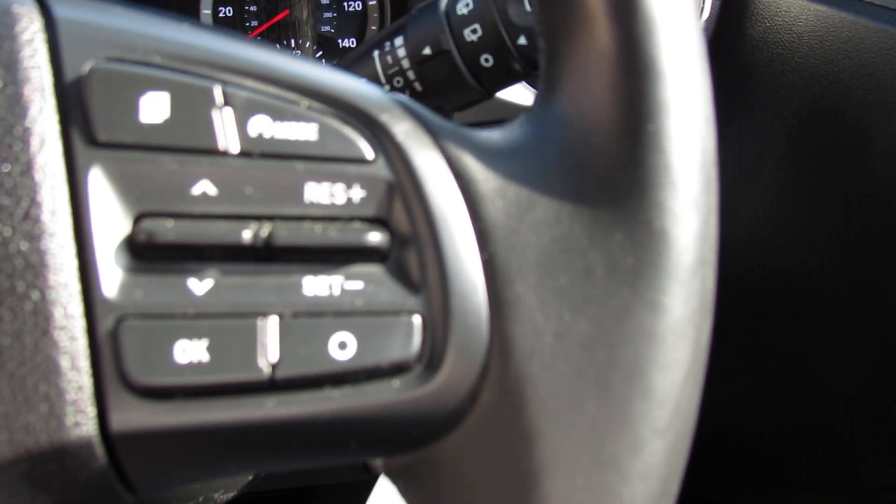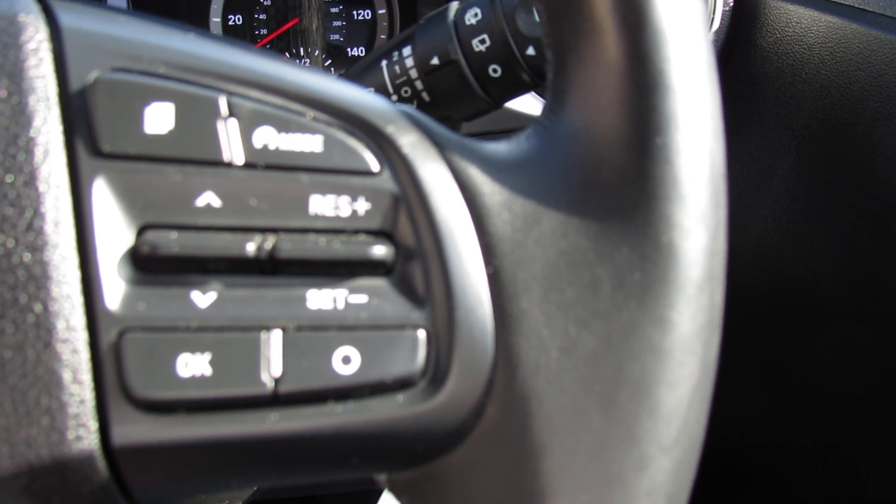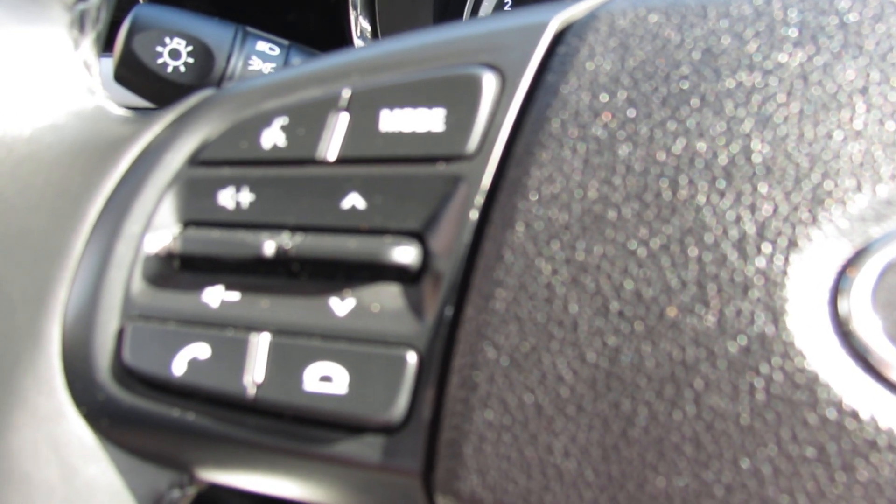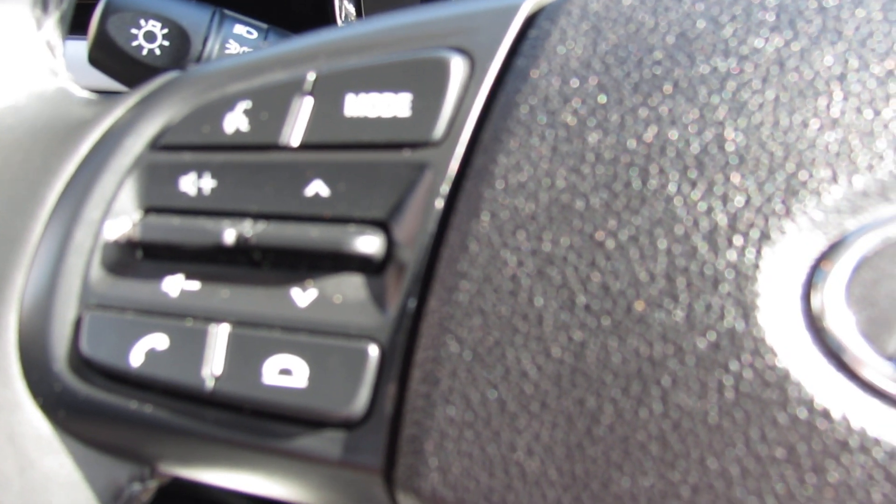On the right hand side of the steering column we've got your trip computer and also cruise control. Moving over to the left hand side you can control your media centre and we've got Bluetooth for your mobile.